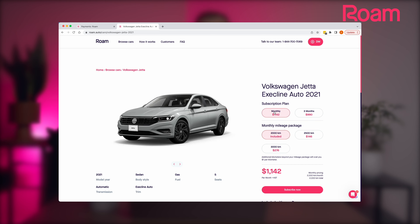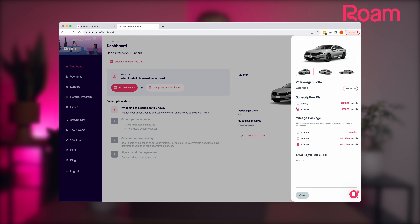If you haven't already, the first thing you should do is select your vehicle and the plan that's right for you. You can always change these details later before you commit if you change your mind.